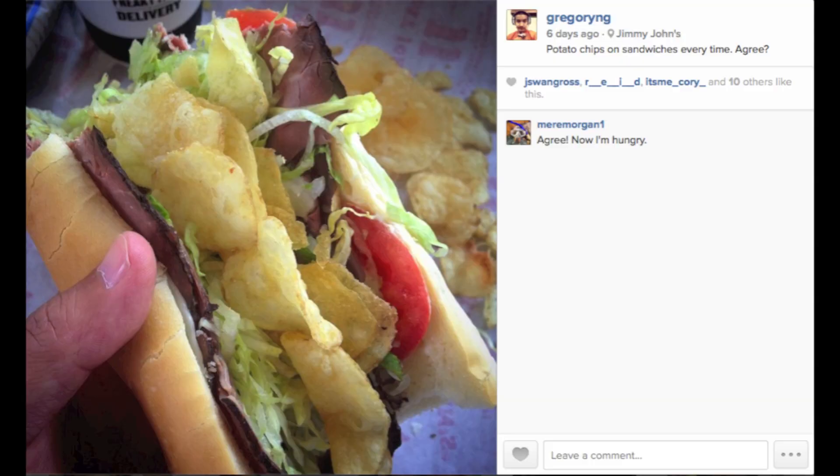I went to Jimmy John's and got a Hunter's Club, which I love — it's got roast beef, lettuce, tomato, mayo, and all that stuff. I put the Jimmy John's kettle cooked salt and vinegar potato chips inside. Jimmy John's potato chips are the best kind because they have a crazy good, awesome crunch.